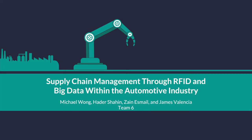Good day to you. Today, my team and I will be speaking on the optimization of key processes within the supply chain management.